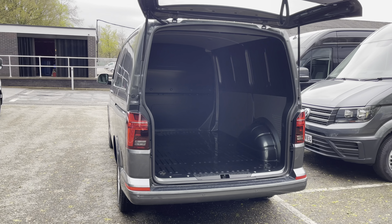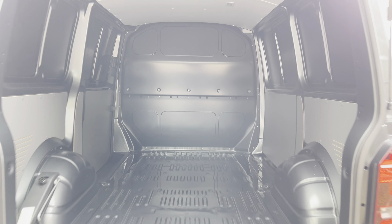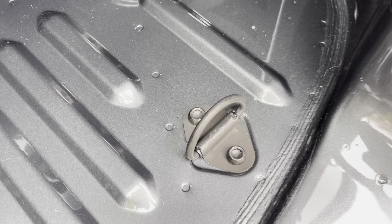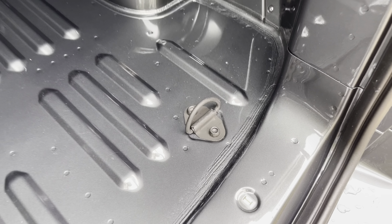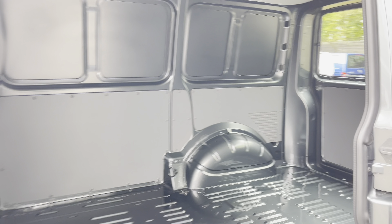Opening up the tailgate reveals ample load space in this Transporter, where we have lighting located at the top to increase visibility. Also dotted in multiple areas are some lashing rings, assisting with securing any heavy, light or fragile loads. And here we just get another angle of the rear of the van from your side sliding door.